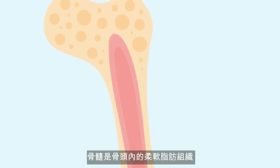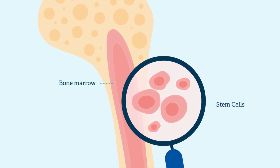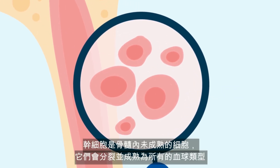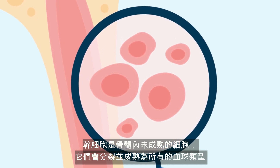Bone marrow is the soft fatty tissue inside your bones. It has a spongy texture and is rich in stem cells. Stem cells are the immature cells in the bone marrow that divide and mature into all blood cell types.